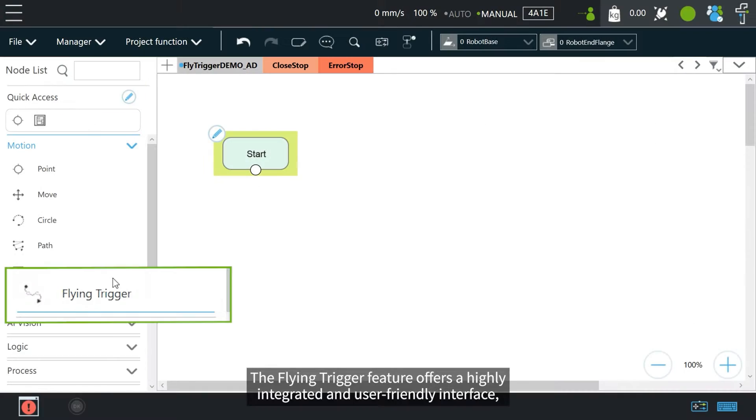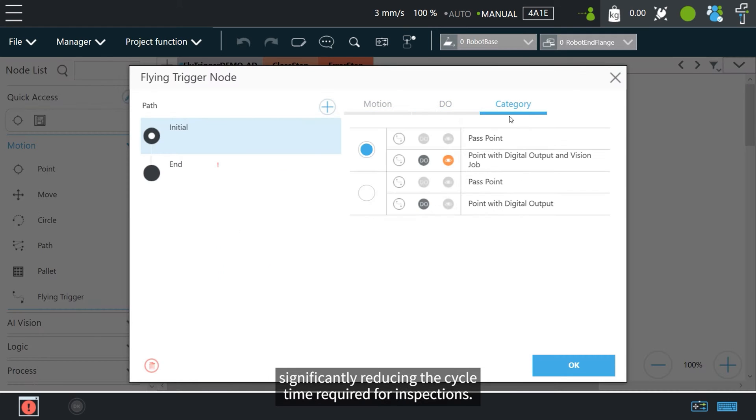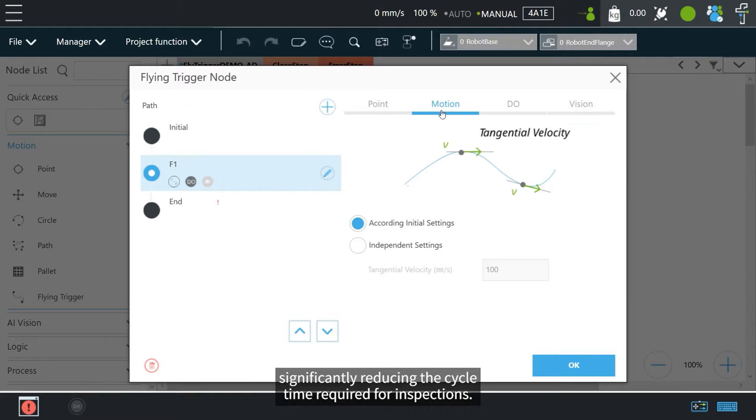The Flying Trigger feature offers a highly integrated and user-friendly interface, significantly reducing the cycle time required for inspections.